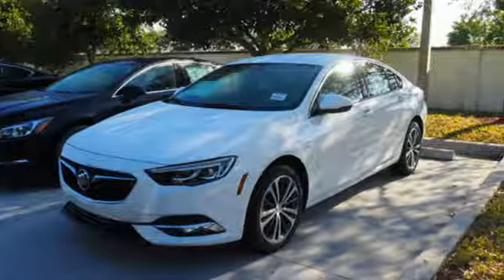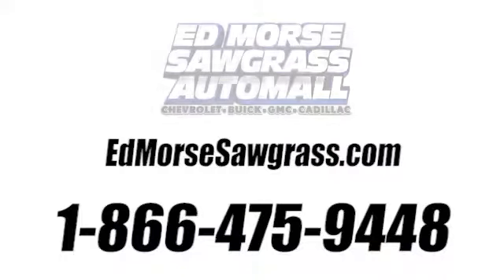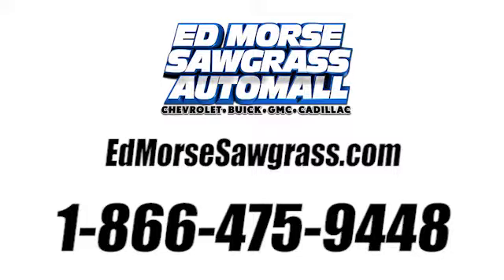See what it can do for you when you take it for a test drive. Call us today at 1-866-475-9448.